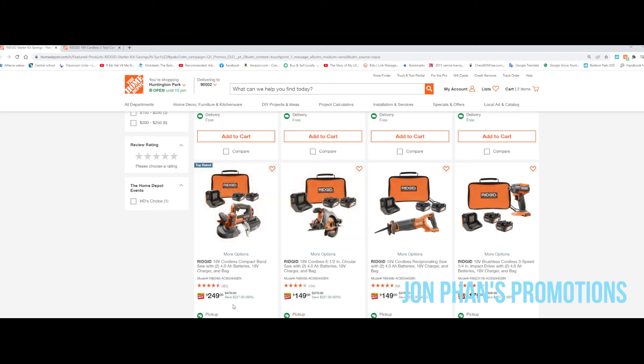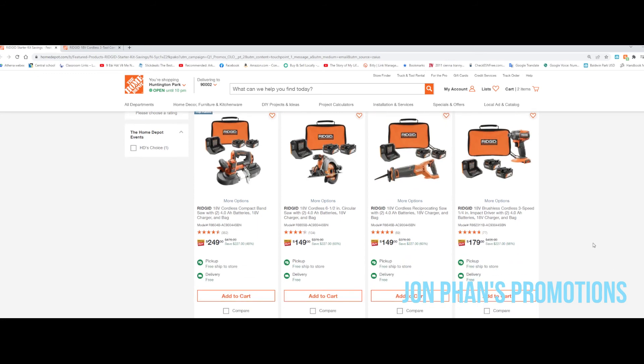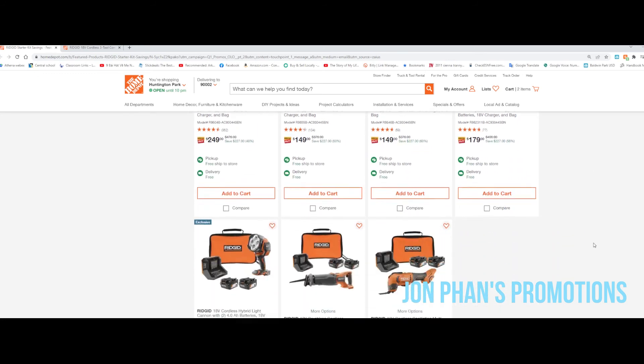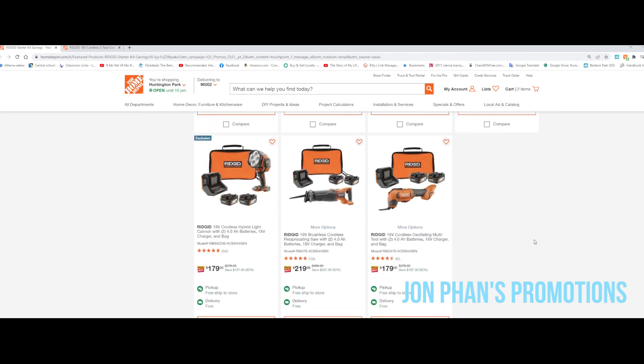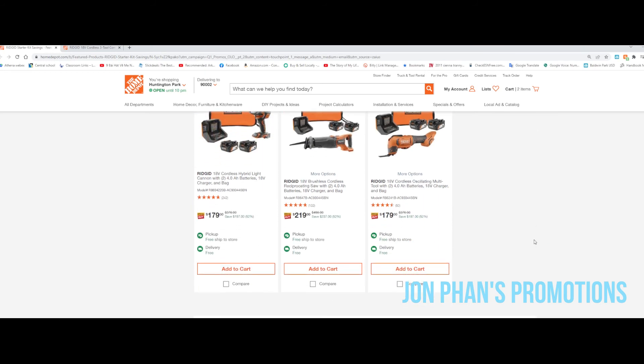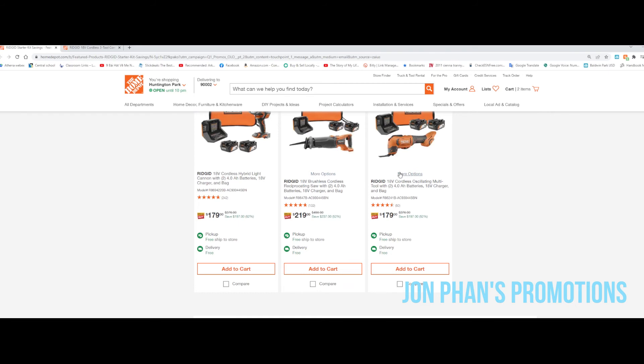Here you've got the band saw with two batteries for $249, saving 48%. Here's a circular saw with two batteries for $149 — awesome deal. Also a light for $219 down to $179. There are a lot more options with a lot of savings.